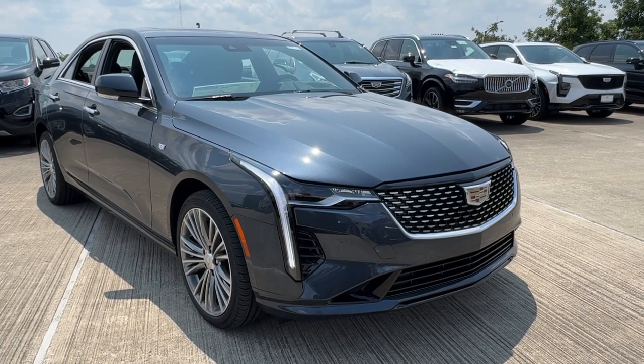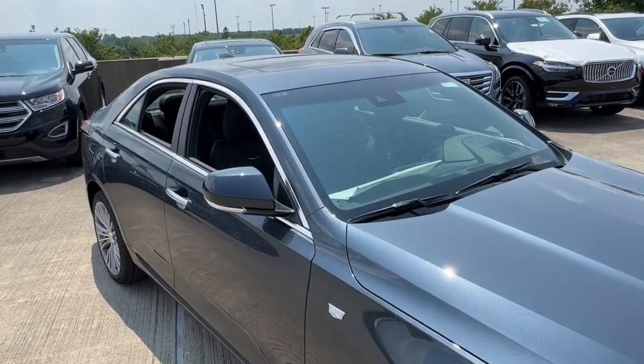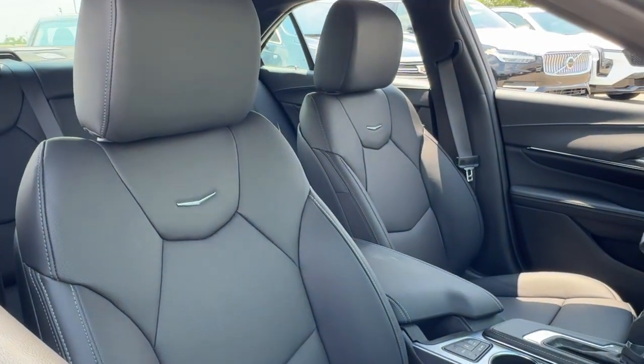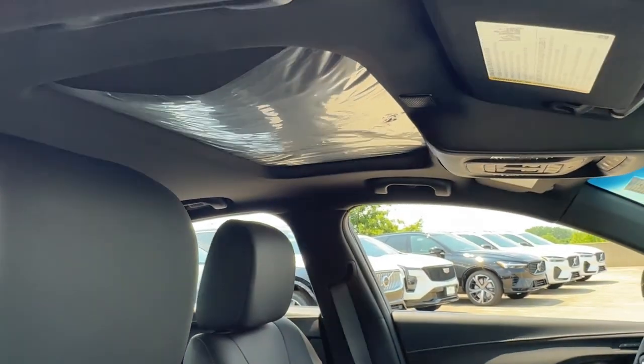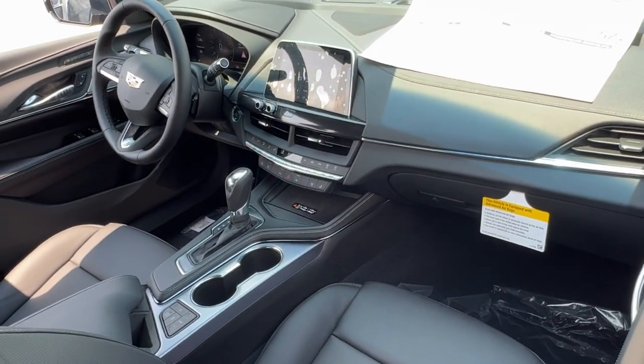Take a moment to check out the 2025 Cadillac CT4. Lithe and luxurious, it captures attention with its sharp, tailored styling and offers upscale amenities to make every drive a delight.